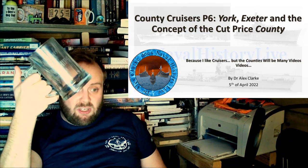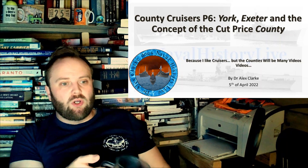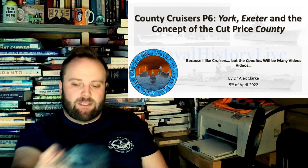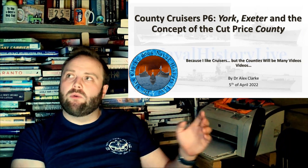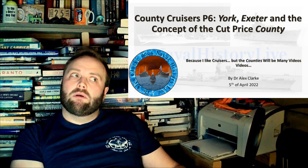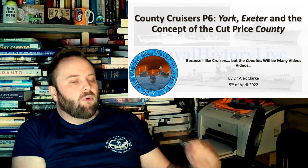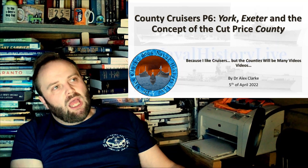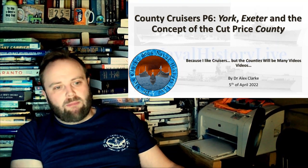What they've done is taken something — let's say a glass like this — and just cut off a quarter and said, there, 75% of the price. But hang on, it's not 75% of the price, is it? It's a 25%, arguably more, percent cutting of capability, and yet it's not a massive cutting of price.